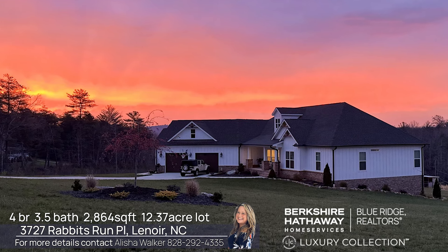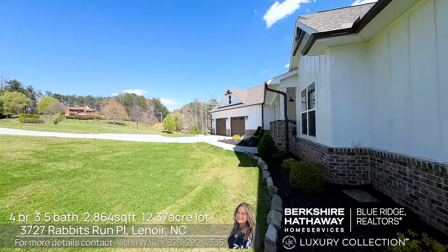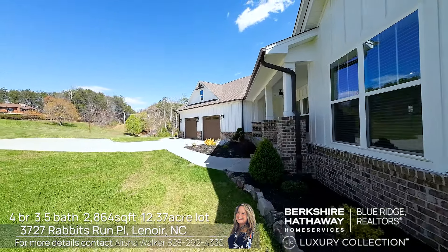On top of everything else, as if you needed more of a reason to come see this beautiful property, you have a wonderful hot tub to relax after a long day.